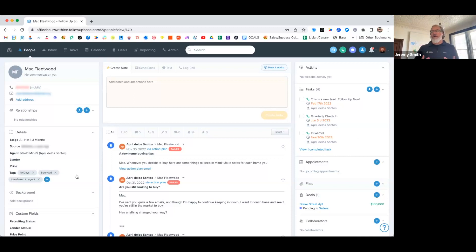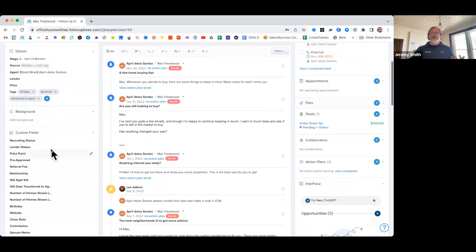Having a database is one thing, but keeping it organized is really the goal. An organized database keeps you structured, efficient, and on point for your next tasks. In general, tags are meant to be subcategories, and custom fields can also work as subcategories or store information in ways that are filterable, searchable, and easy to find so you can get to the customers you need when you need them.